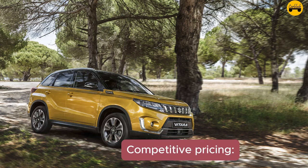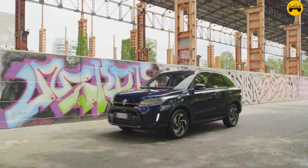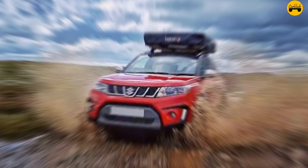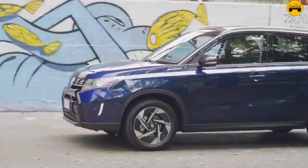Fact 1 — Competitive pricing: Despite its advanced hybrid technology and numerous features, the Suzuki Vitara Hybrid is competitively priced, offering great value for money in the hybrid SUV market.